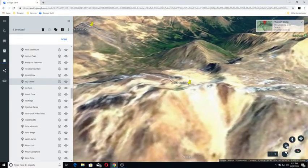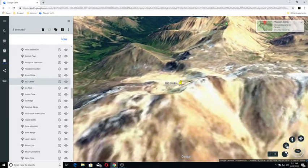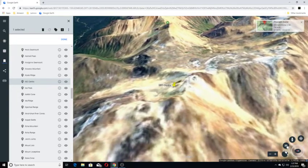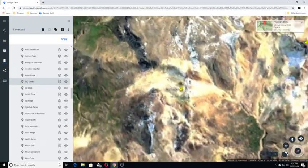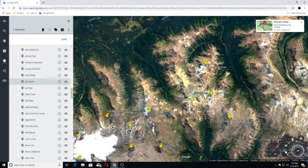IGC Center is a lava dome in Mount Edziza Provincial Park of northern British Columbia, Canada. It is thought to have formed and last erupted during the Miocene period. We don't have any views here, so we are moving on to our next one.